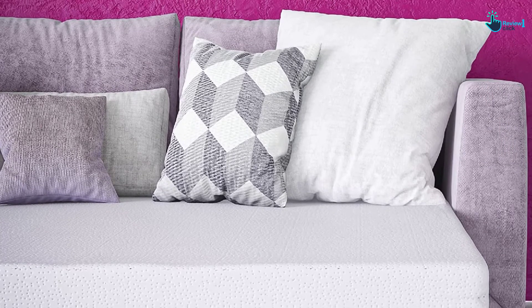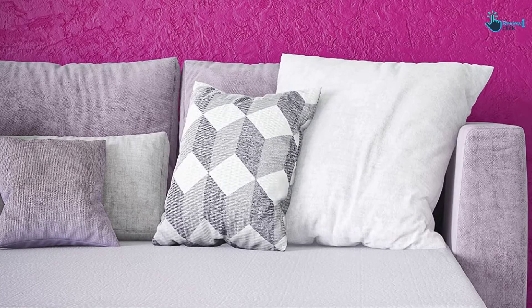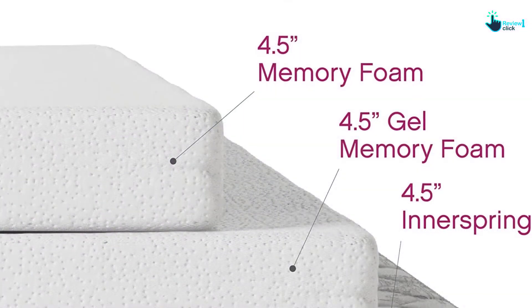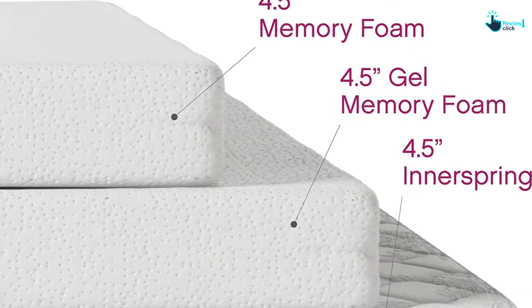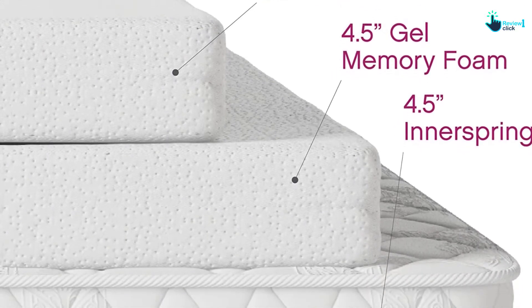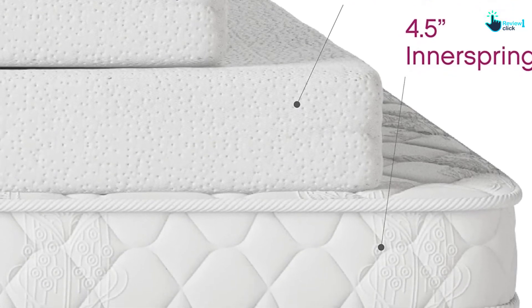Additionally, this replacement mattress is CertiPure US certified, so you can rest assured it will last for a long duration with no effect on its quality. Another standout feature of this mattress is that it offers great resistance to dust mites, mold, allergens, and other such elements.